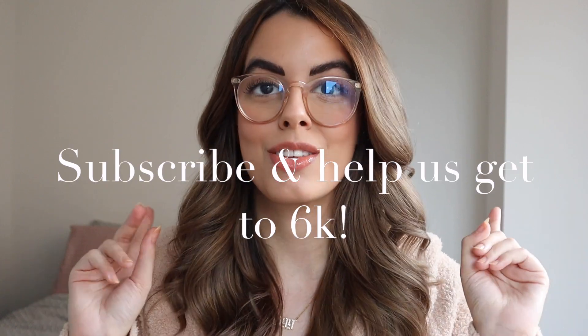Hello everyone, welcome back to my channel, or welcome if you are new here. My name is Ruby, this is my lifestyle channel, and this is also day 10 of vlogmas. Originally I was going to vlog today but then I realized I promised you guys quite a few sit-down videos for vlogmas as well.